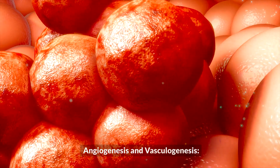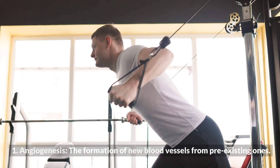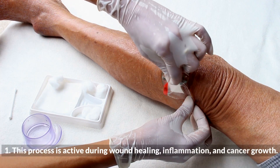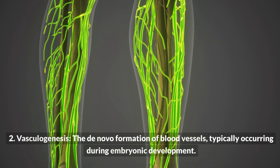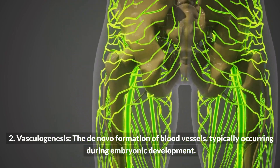Angiogenesis and vasculogenesis are two key processes. Angiogenesis is the formation of new blood vessels from pre-existing ones; this process is active during wound healing, inflammation, and cancer growth. Vasculogenesis is the de novo formation of blood vessels, typically occurring during embryonic development.